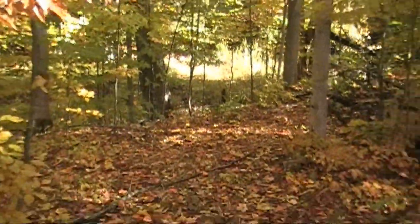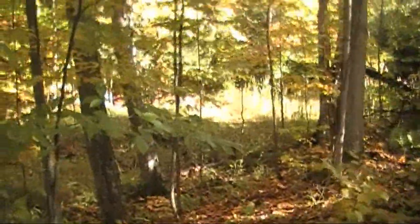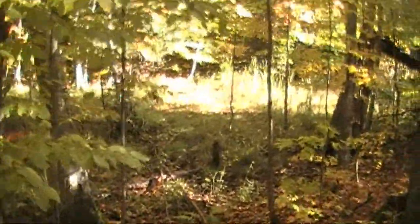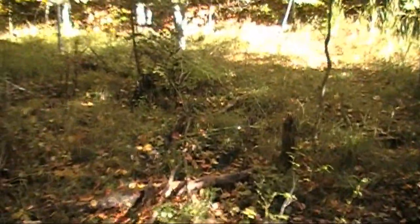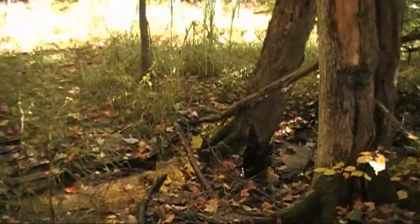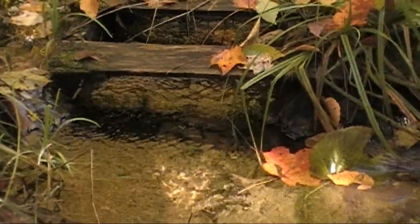All right, heading down the path here — takes us to the back. We'll see just how much water is flowing in the stream. It's probably flowing pretty good since we had a lot of rain. I may have trouble getting across this. Oh yeah, it's really flowing nice — you can see it right here. You can hear the horses in the background.